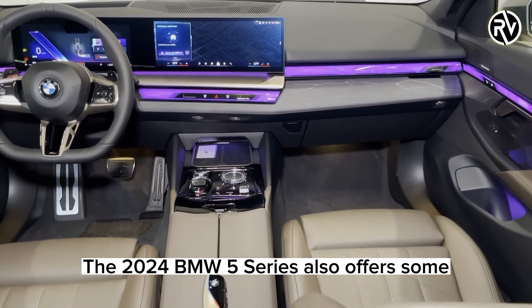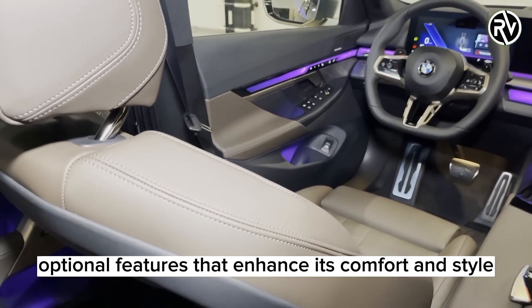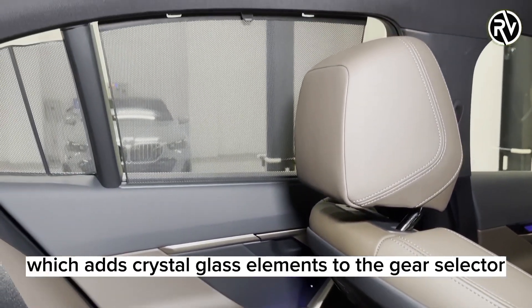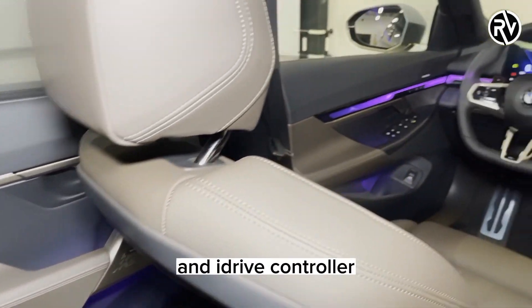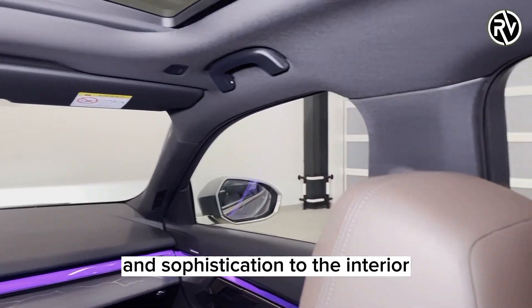The 2024 BMW 5 Series also offers some optional features that enhance its comfort and style. For example, you can opt for the Crystal Glass Trim Pack, which adds crystal glass elements to the gear selector, start-stop button, volume knob, and iDrive controller. These elements add a touch of elegance and sophistication to the interior.